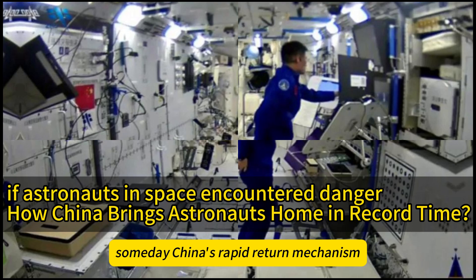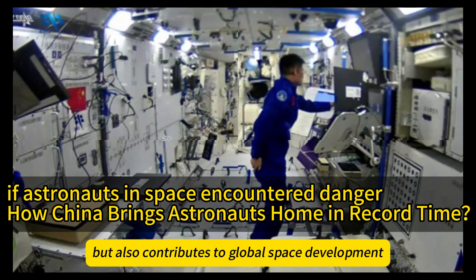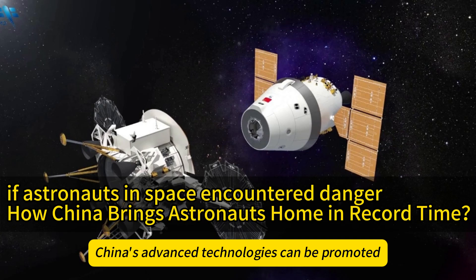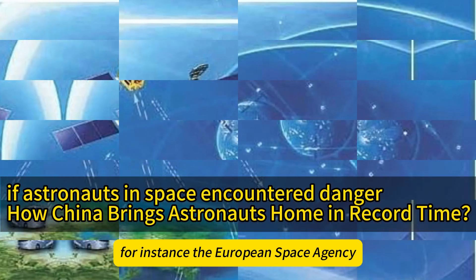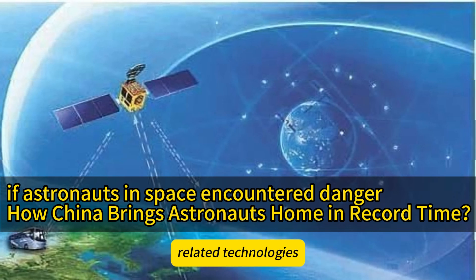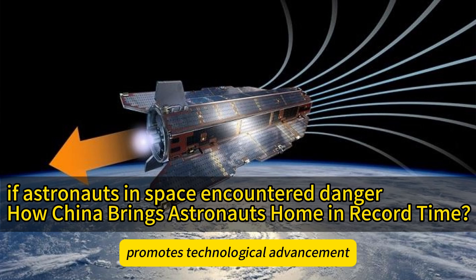China's rapid-return mechanism not only enhances the country's space capabilities but also contributes to global space development. Through collaboration and exchange with other countries, China's advanced technologies can be promoted and applied worldwide, driving industry progress. For instance, the European Space Agency (ESA) has begun collaborating with China to jointly study rapid-return mechanism-related technologies. Such international cooperation promotes technological advancement and fosters friendship among nations.